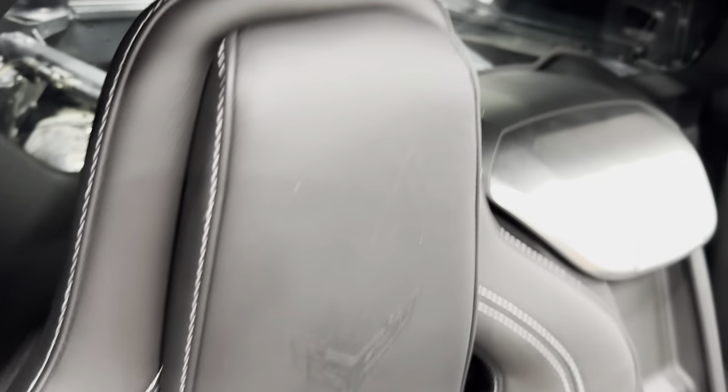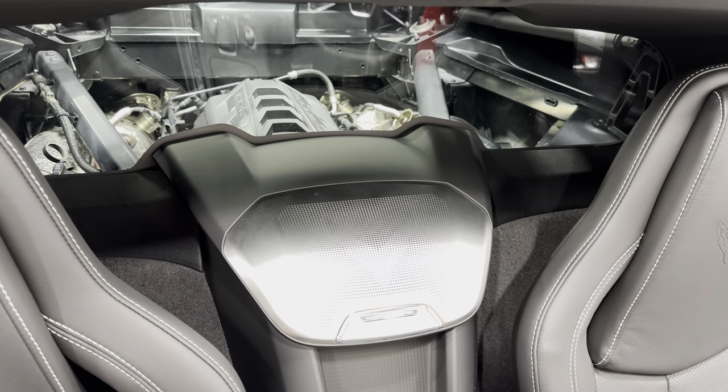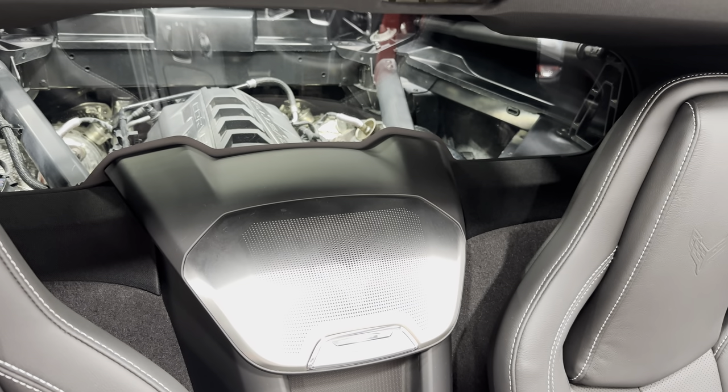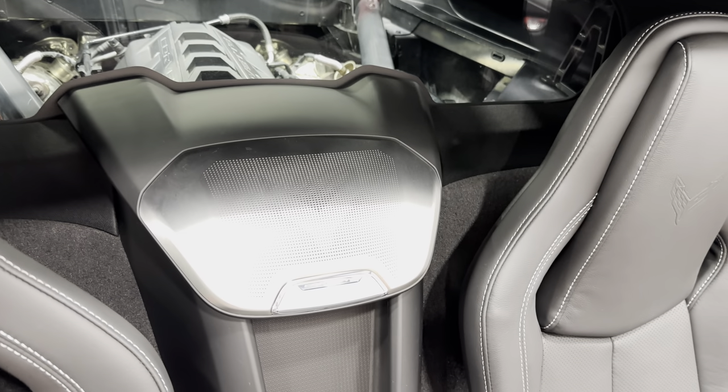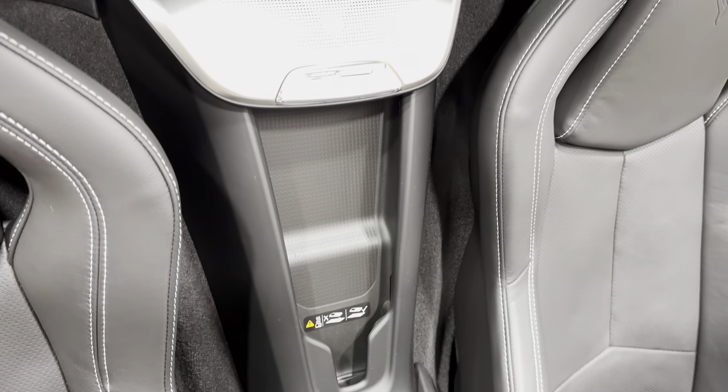Let's take a look back here — from the driver's compartment and passenger compartment you can see the engine bay through the window, which is really cool. We've got the speaker in between the seats here, and then we've got the wireless charging station for your cell phone.